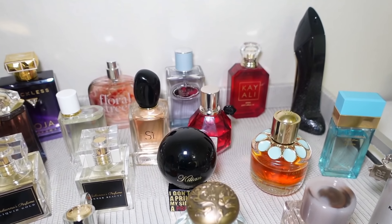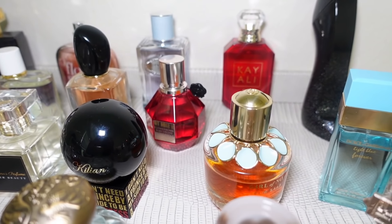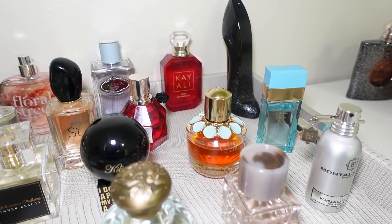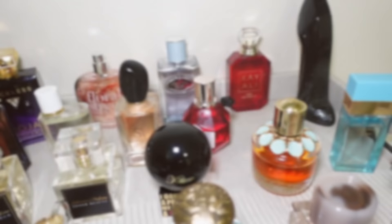Hey everyone, welcome back! Today we are switching out my tray — getting rid of the January fragrances and setting up my February tray. If you're new, my name is Amy. I do videos on fragrance, beauty, self-care, and body care. Don't forget to subscribe and hit the notification bell. If you're a returning subscriber, welcome back — I appreciate all the love and support. Let's get into this tray video.